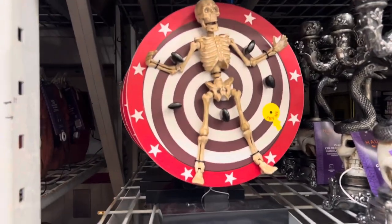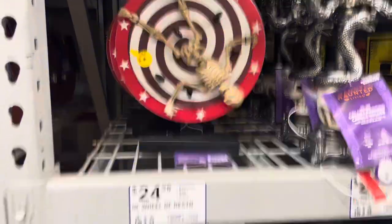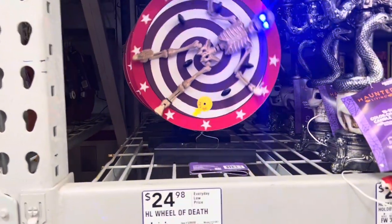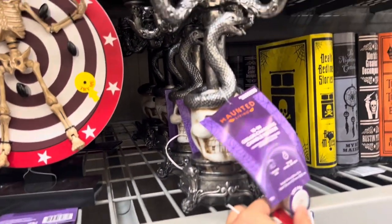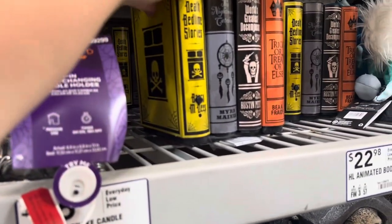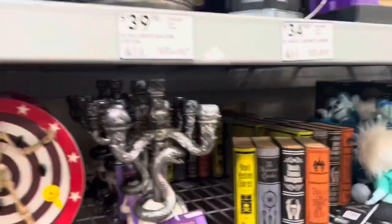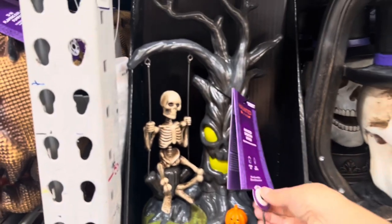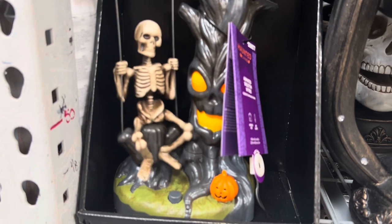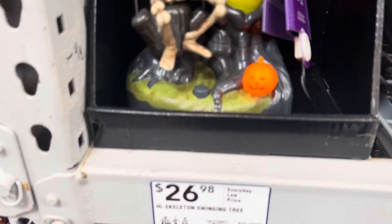Oh, this guy is so cool — I've seen him before. It says 'Here's your chance to get me back for those times I've egged your house.' $25. That is awesome. Some candle holder for $26.98. Haunted books for $22.98. Oh, this guy looks fun — $27 for that. That is adorable.